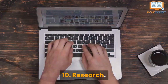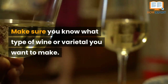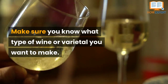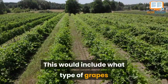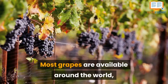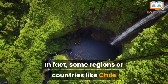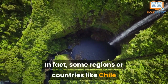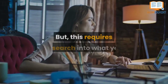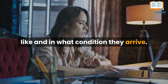Number 10: Research. This includes tasting. Make sure you know what type of wine or varietal you want to make, including what types of grapes are available to you in your area. Most grapes are available around the world regardless of where you live. In fact, some regions or countries like Chile and South Africa deliver fresh grapes to North America, but this requires research into knowing what you like and in what condition they will arrive.